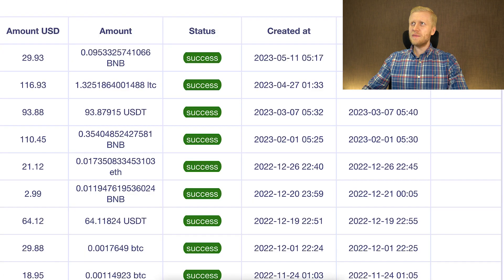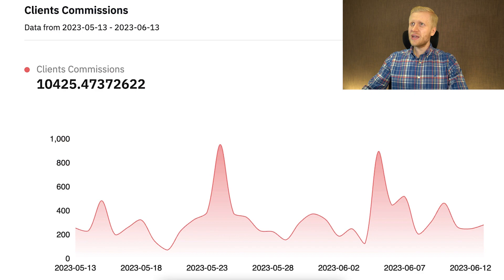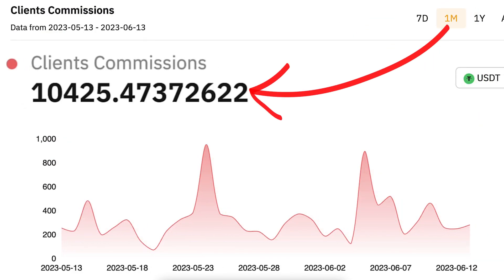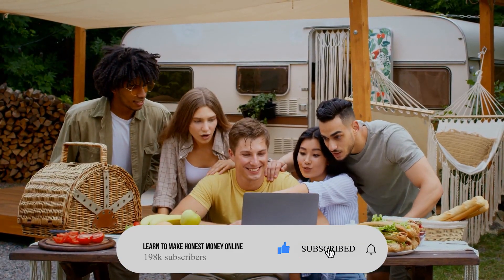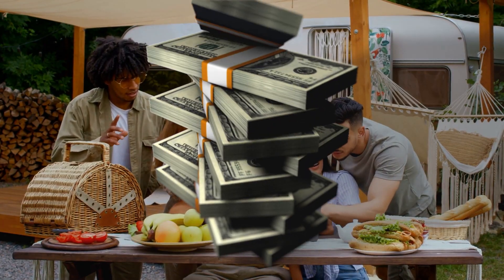Next I will show you similar easy money and automatic income apps like Packetstream, and also some big money apps that paid me more than $10,400 in the last one month, where I currently have more than $77,000. If you enjoy this video so far, remember to subscribe to my YouTube channel and share this with all of your friends who also like to earn money online.